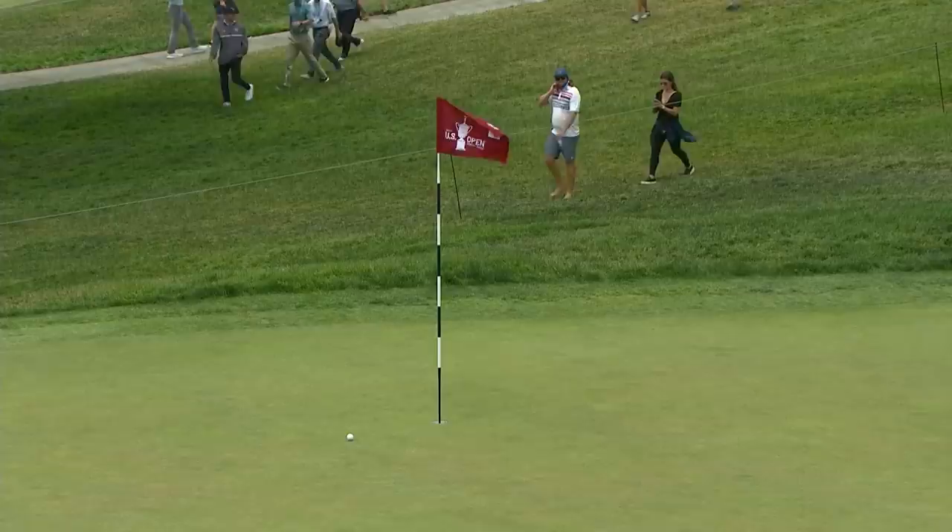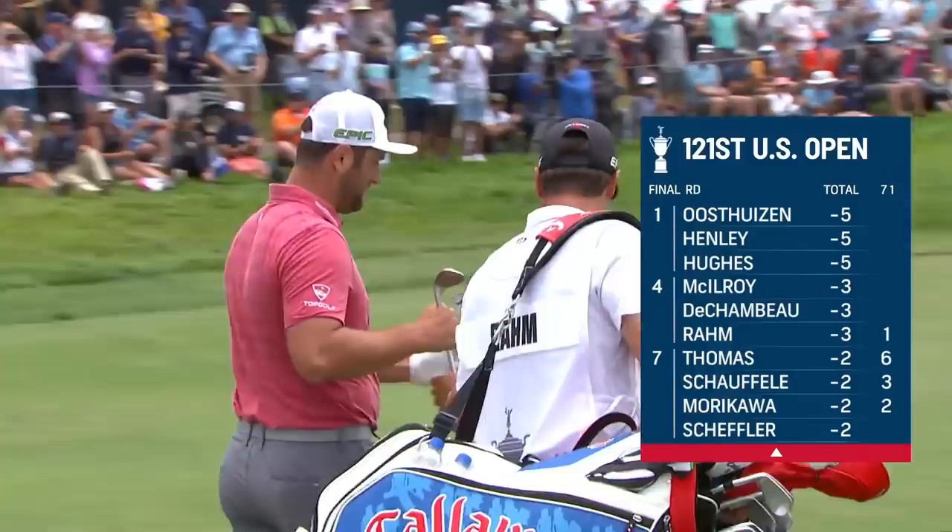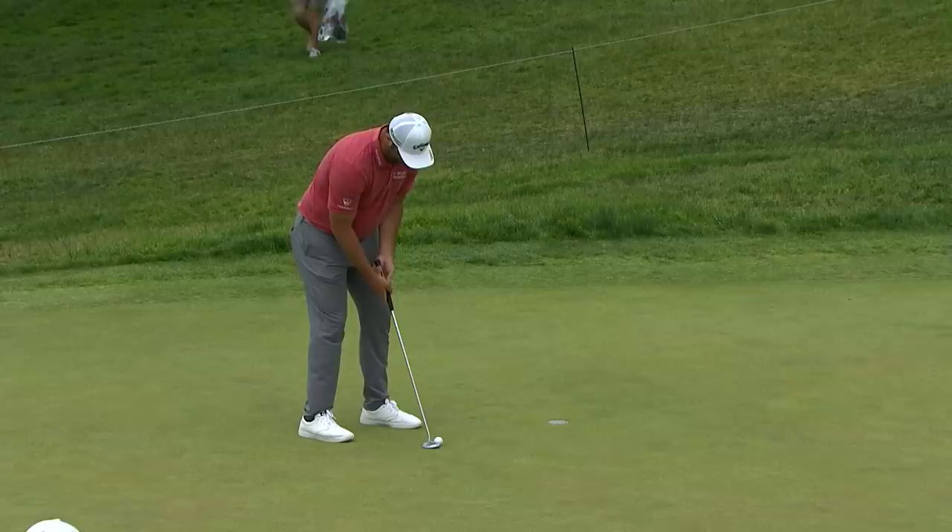He does want a good start for Jon Rahm. No player this final round has started birdie-birdie. Mere formality, you would think, for Jon Rahm to start birdie-birdie and get to four under.